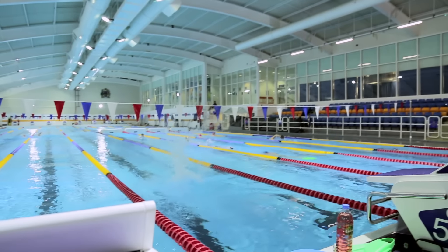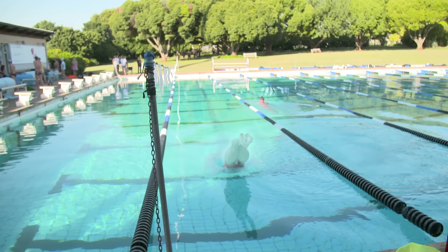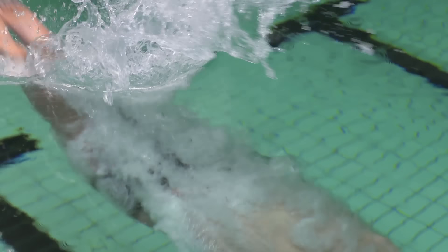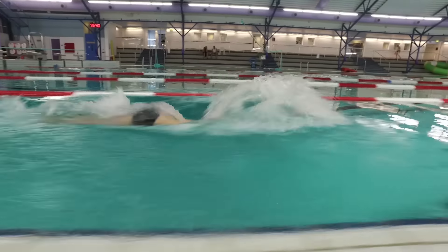We need to generate a large amount of force off the blocks, so we use the large muscles of the legs and the gluteals to extend powerfully against the blocks and try to fly through the air as quickly as we possibly can. We're looking to maximize the distance that we can glide for under the water before the first stroke is taken.